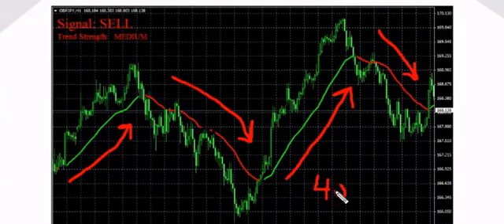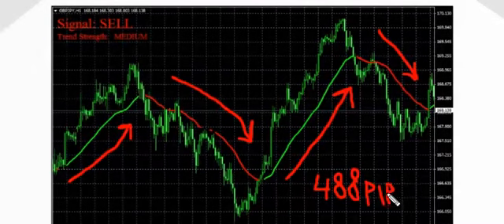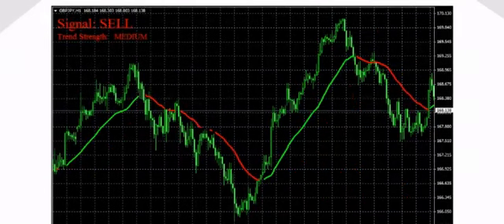So the total profit of these four trades is 488 pips in just a few days on a single pair. Just imagine how much profit you could make if you use Turbo Pips Magnet on several pairs simultaneously — it's a lot of money.